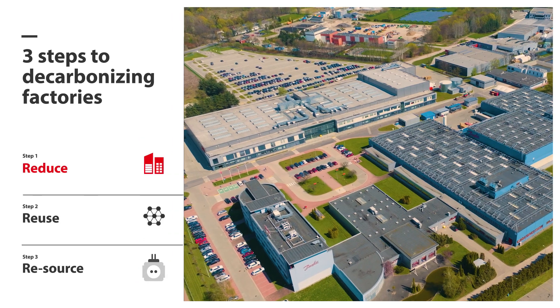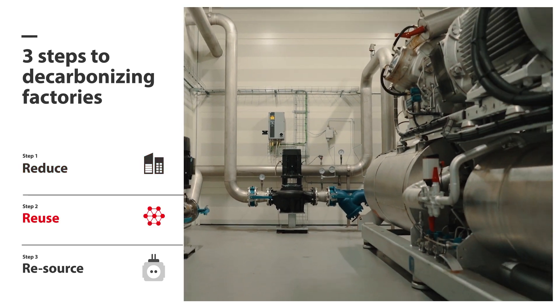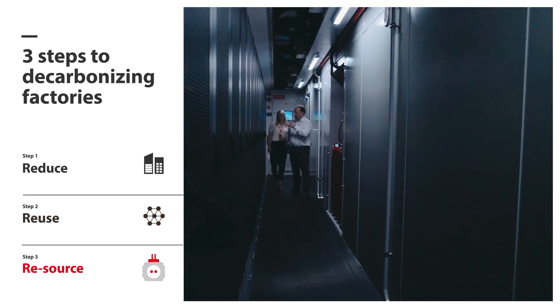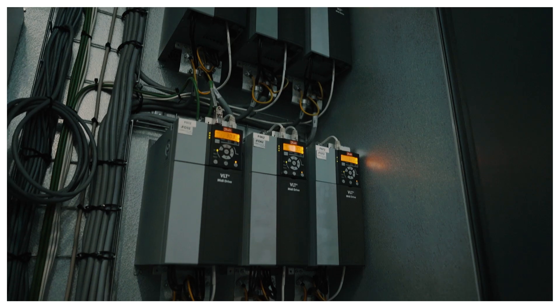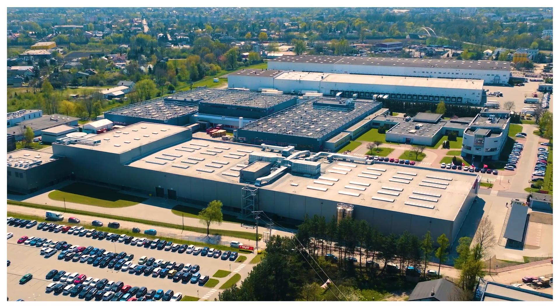The first step is always improving energy efficiency. The next step is to reuse the energy that is already being produced. And the last step is to source the remaining demand from renewable sources. Only by taking all three of these steps into account and following the principle of energy efficiency first are we able to achieve optimum results.